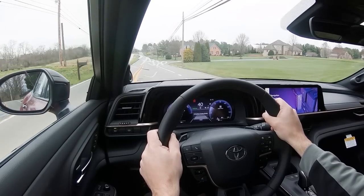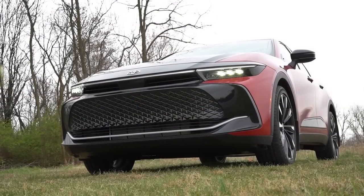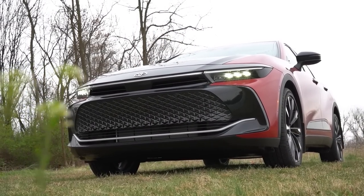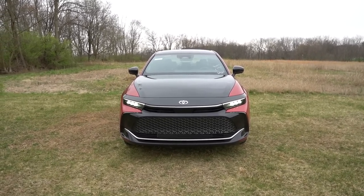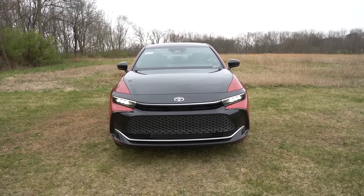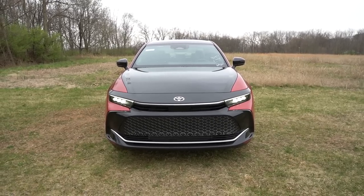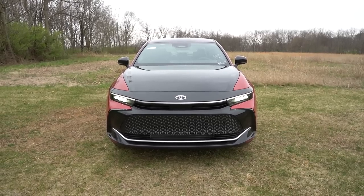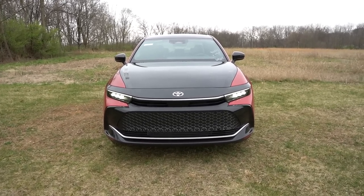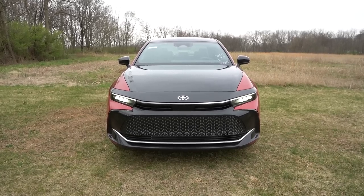Rain-sensing windshield wipers come standard on the Limited and Platinum trim levels — whenever the Crown detects mist or rainfall it automatically activates the wipers. That rounds out the performance segment. Now let's take a look at the exterior. Here's the 2023 Toyota Crown finished in a two-tone color combination: Supersonic Red mixed with Black. The two-tone color combos are only available on the Platinum trim level. The black hood kind of reminds me of a carbon fiber hood.